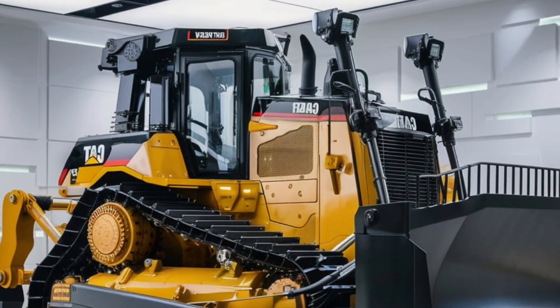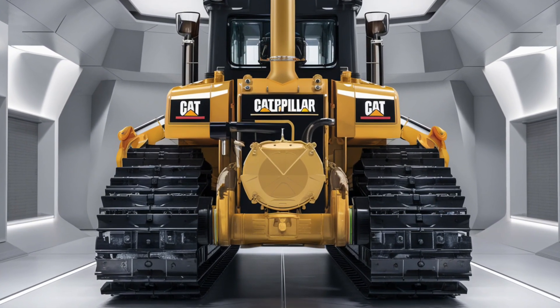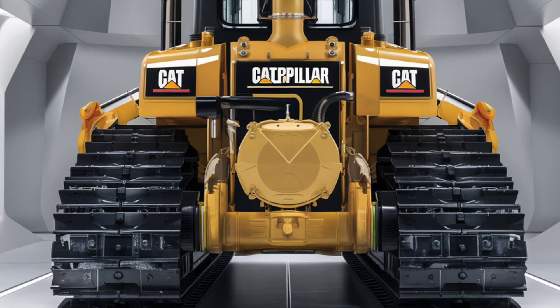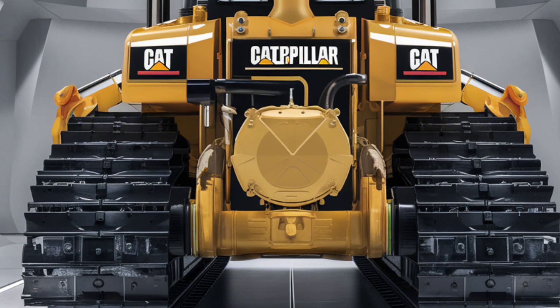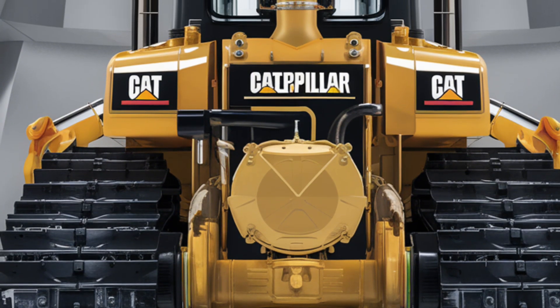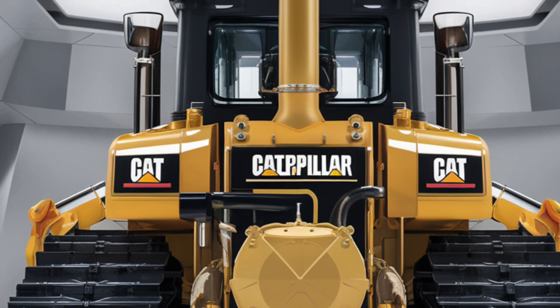First, let's talk about the star of the show: the redesigned blade. Built with high-strength, wear-resistant steel, the D10's blade is optimized to move more material with every pass. Its revolutionary design reduces drag, meaning you'll save time, energy, and fuel on every job. Whether you're handling dense clay, rocky terrains, or loose sand, this blade is engineered to excel in every environment.